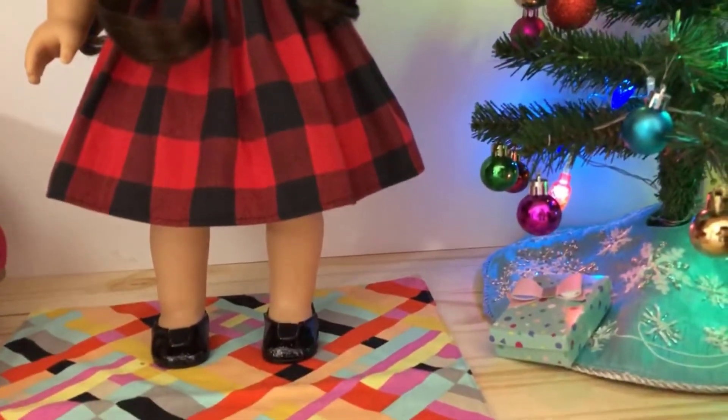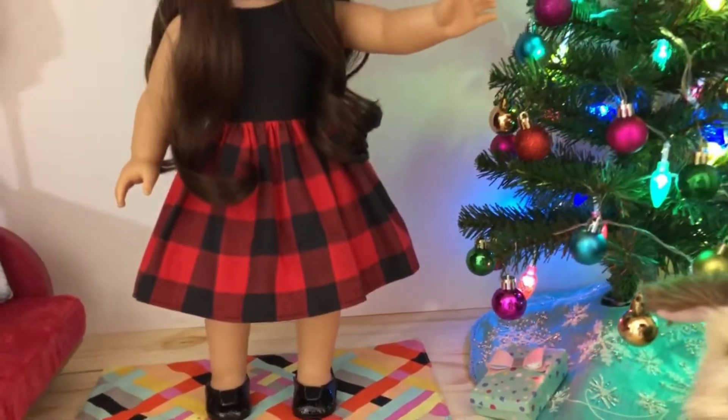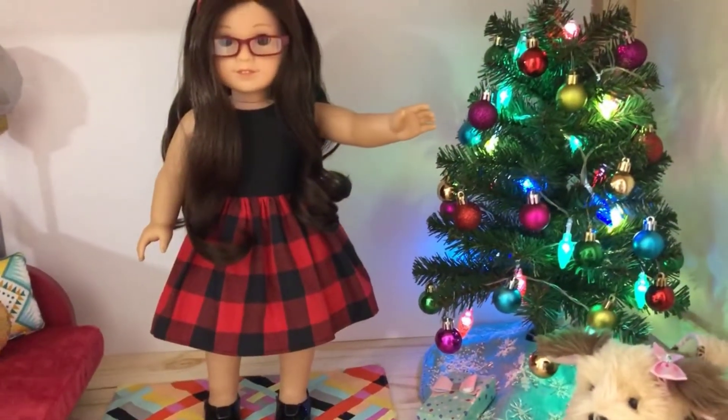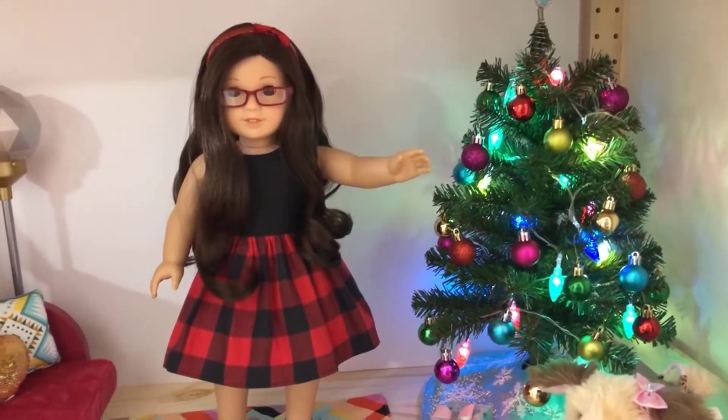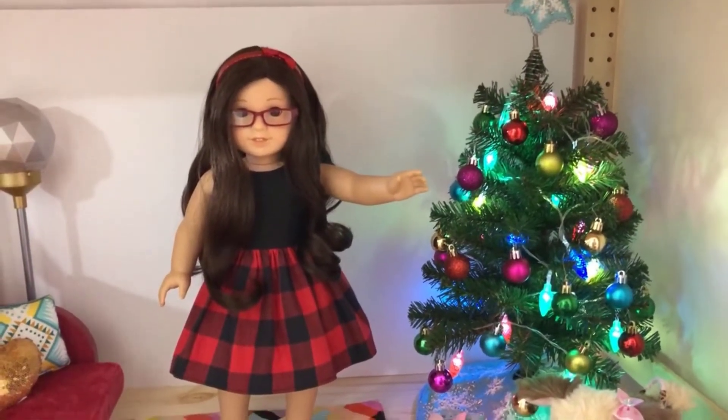The top is black and the skirt is in the traditional buffalo check. Her shoes and headband are from different American Girl sets. She also looks very festive.